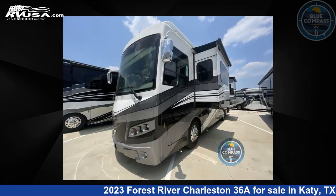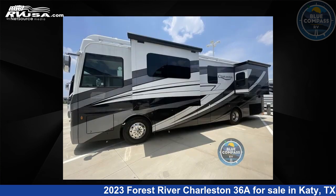This new Forest River is 36 feet zero inches in length and features three slide outs, sleeps six, and 103 gallons fresh water capacity.